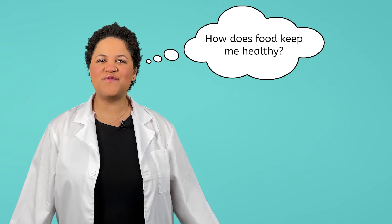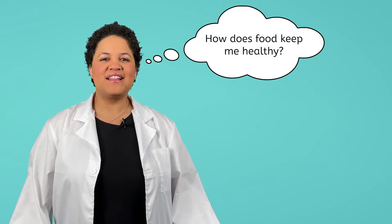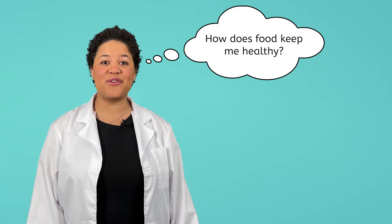Hey Scientist! I was just — whoa, sorry. I was about to go — oh, my stomach has been doing that all day. Do you know what's going on, Scientist? I'm hungry, but I don't want to eat. I should probably eat something, huh? We've already learned that animals need food to stay alive, but why? How does food keep me healthy? Let's figure it out by putting together a meal.